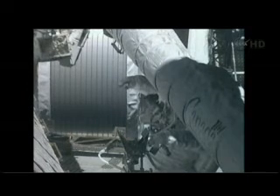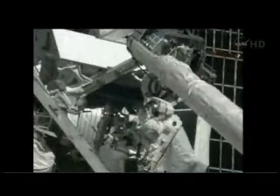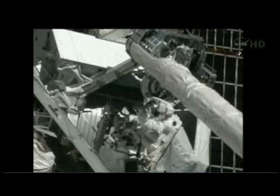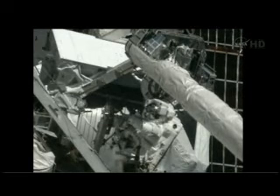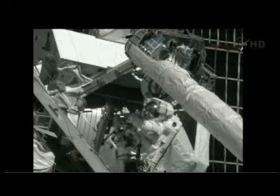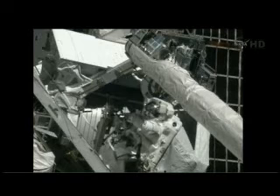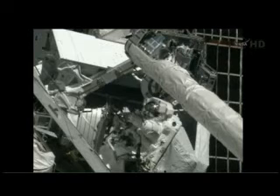We're about a meter away from the OSCs now. I see the same on my side. How's your alignment look, Mike? My alignment looks a little bit tall — I think I need about 20 or 30 centimeters on my side. I can't tell if that's roll or just pure up and down.